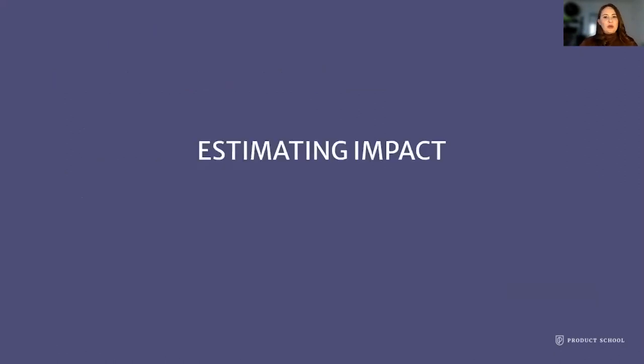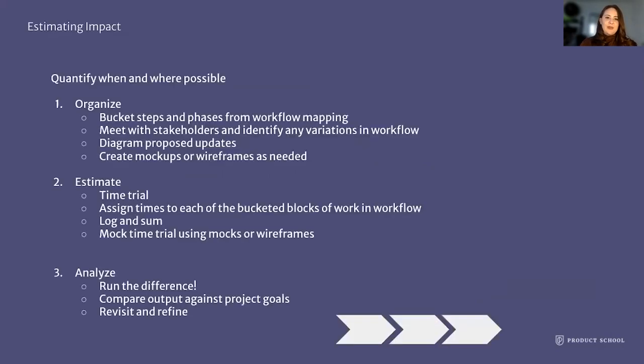Now we know where we are, we've asked all our right questions, we have some ideas and things we need to follow up on. How do we estimate our impact? In internal solutions, it can be a little tricky to quantify. You want to quantify where and when possible. Stay organized — when you're doing that workflow mapping, bucket your steps and the phases of the overall workflow where and how you can. See what makes sense for your industry and your project. Getting that organization really does help.